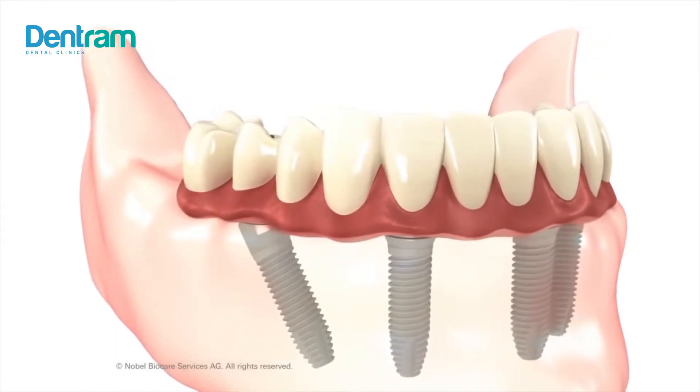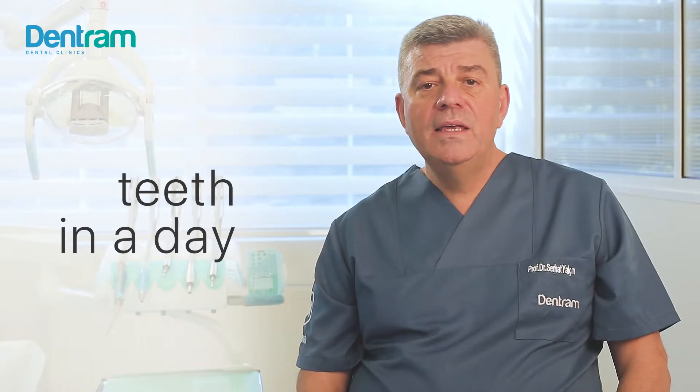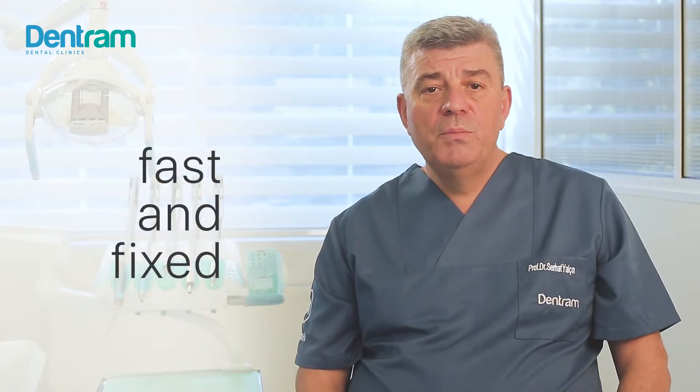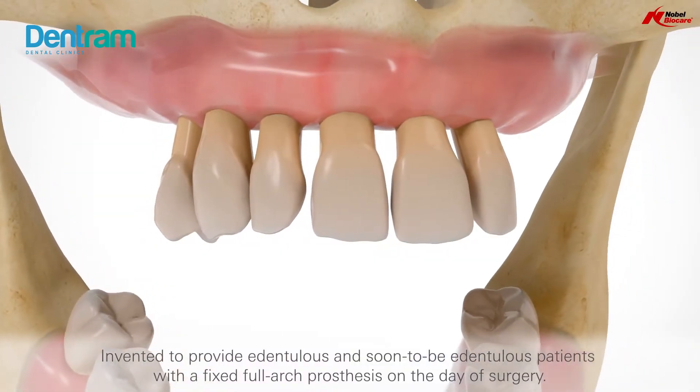For the denture wearer, you will get significantly better benefits in comparison with the denture. This treatment is also recognized as teeth in a day, or fast and fixed, because implants can immediately be positioned with a denture.